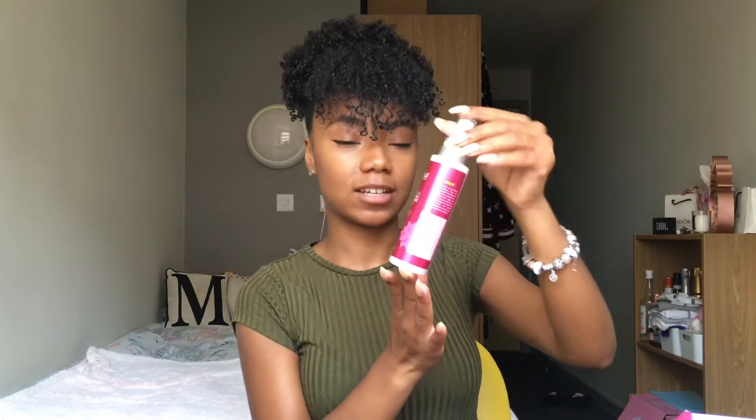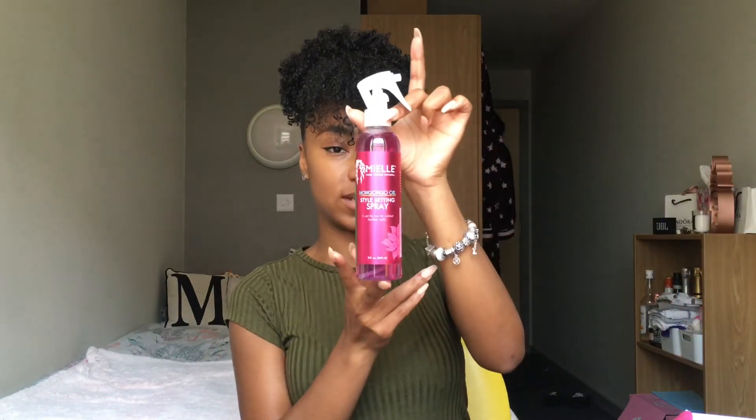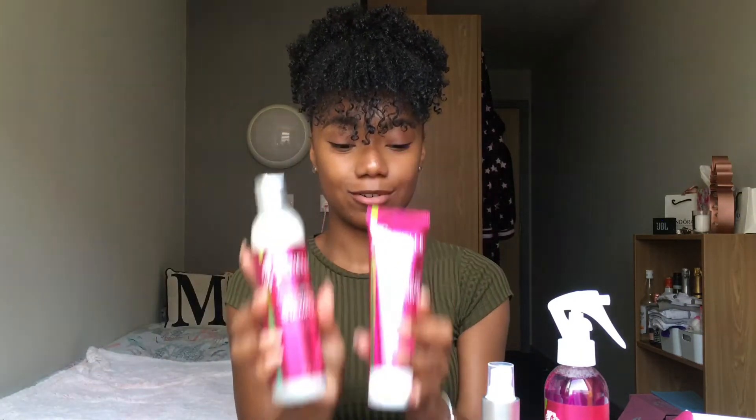We've also got the Thermal Heat Protectant Spray, and that would be good if you're looking to blow dry or straighten your hair. And we've also got the Style Setting Spray as well, so we've got 5 full size Miel Organics products.